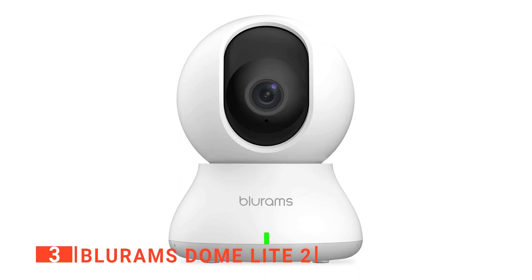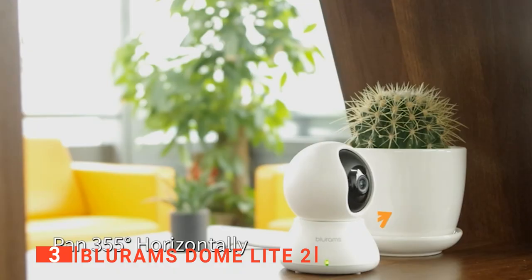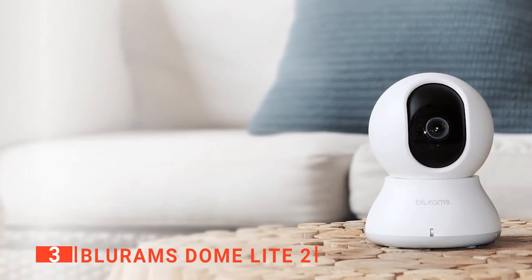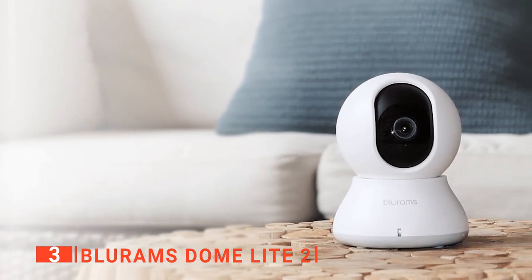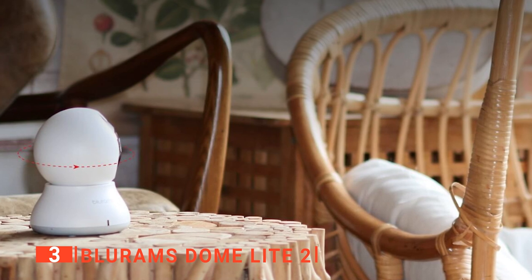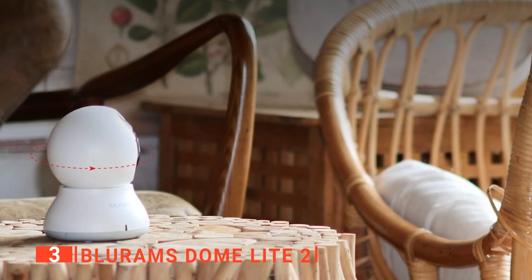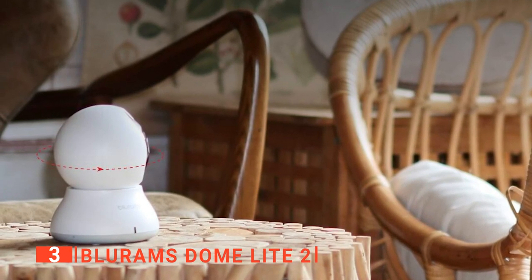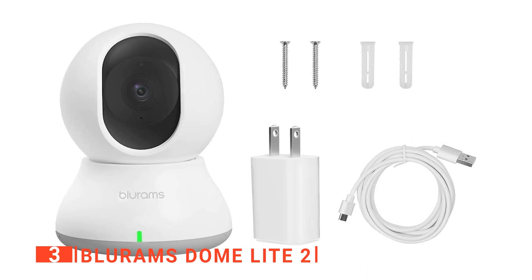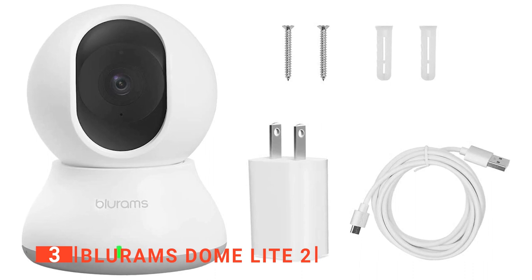The third product on our list is the BlueRams Dome Lite 2. Nowadays, smart pet cameras are more functional and affordable than ever before. The BlueRams Dome Lite 2 is named for its circular shape — it consists of a spherical camera mounted in a circular base. It looks very futuristic, which we appreciate. The bottom has a trio of sturdy rubber feet, which makes it easy to set down on any horizontal surface, such as a bookshelf or on top of your entertainment center to get a good view of the room. Alternatively, you can also mount the Dome Lite 2 on the wall or ceiling, with a pair of screw slots in the bottom allowing for easy mounting and unmounting.